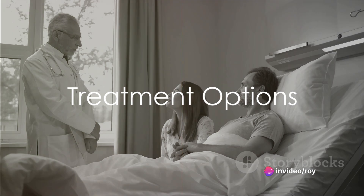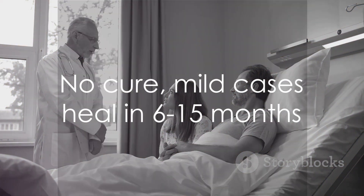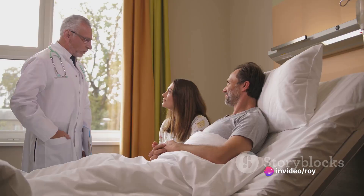So, how is Peyronie's disease treated? The primary goal of treatment is to reduce pain and maintain sexual activity. It's worth noting that there is currently no cure, and the disease often occurs in a mild form that heals on its own within 6 to 15 months.